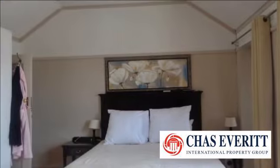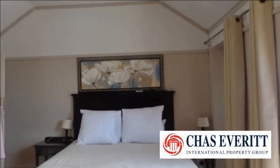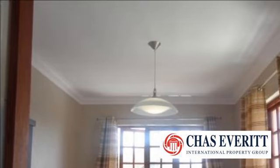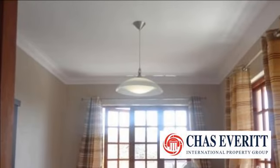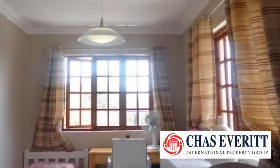Kensington is a hilly suburb of Johannesburg established in 1897 and steeped in history. Many of the houses reflect the bygone era with their distinctive style and charm, which includes pressed steel ceilings and Oregon pine floors.